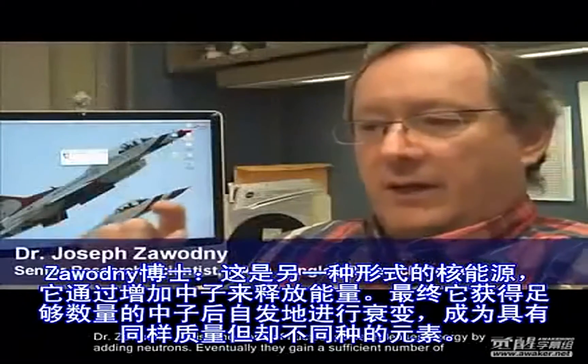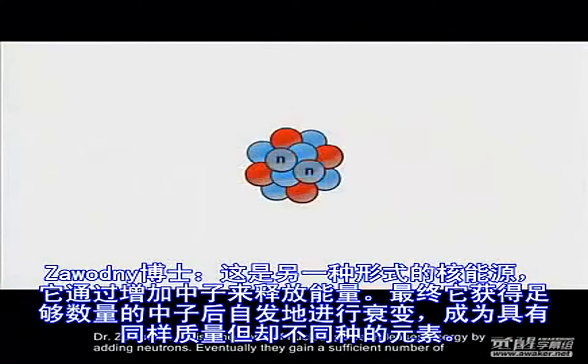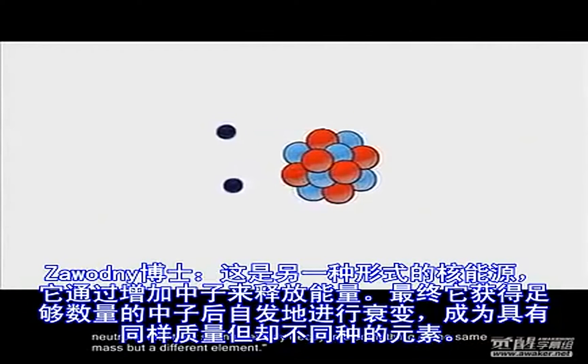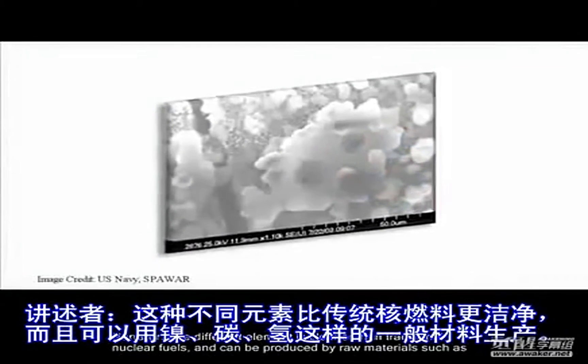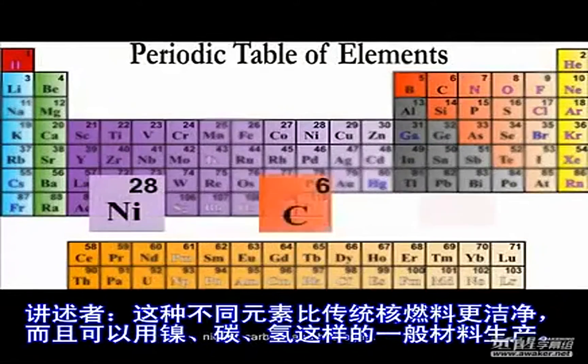This other form of nuclear power releases energy by adding neutrons. Eventually they gain a sufficient number of neutrons that they spontaneously decay into something of the same mass but a different element. That different element is cleaner than traditional nuclear fuels and can be produced from raw materials such as nickel, carbon, and hydrogen.